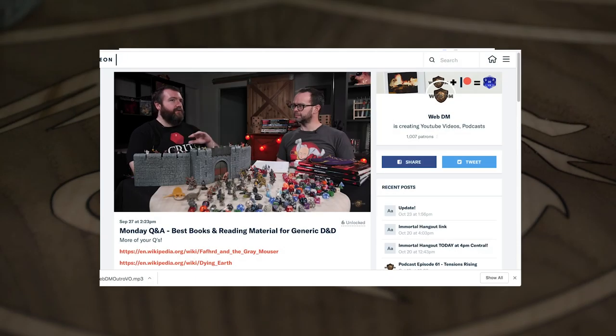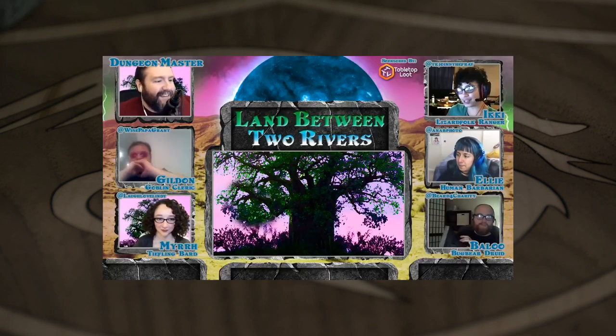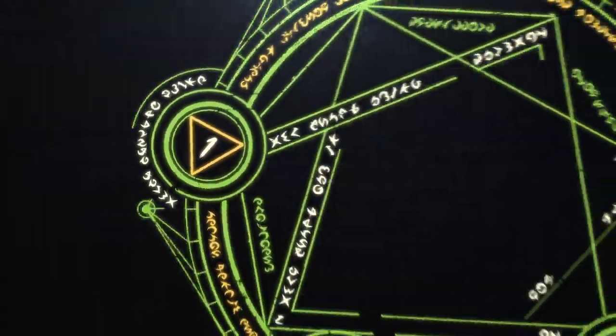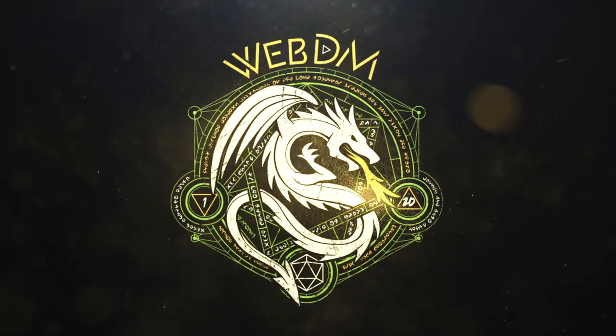Head on over to Patreon for our weekly podcast and so much more. Want to see us play? We've got games every week on Twitch, which we upload to our second YouTube channel, WebDMPlays. If you liked the video, hit that subscribe button, click the bell, give us a thumbs up, and tell us in the comments. Thanks for watching!